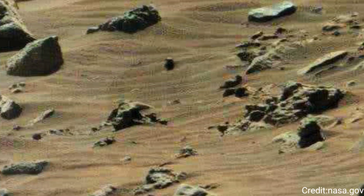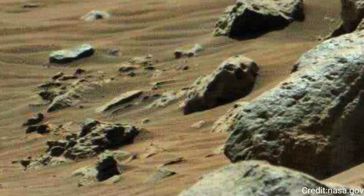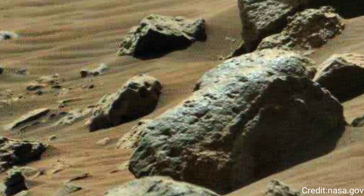Curiosity's mission involves exploring Gale Crater on Mars, which has a rich geological history offering insights into the planet's past conditions.